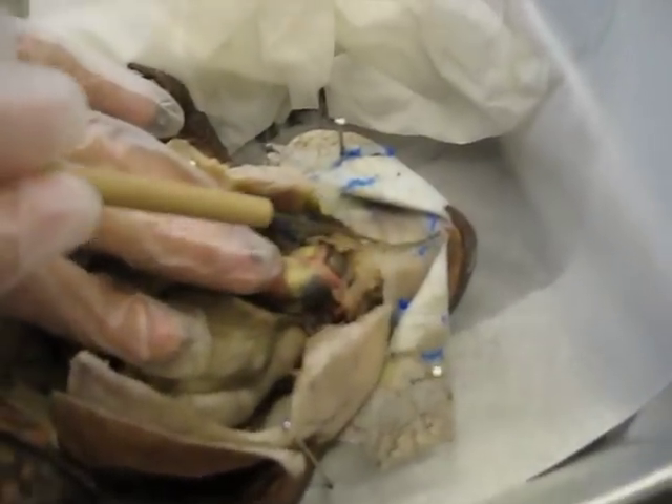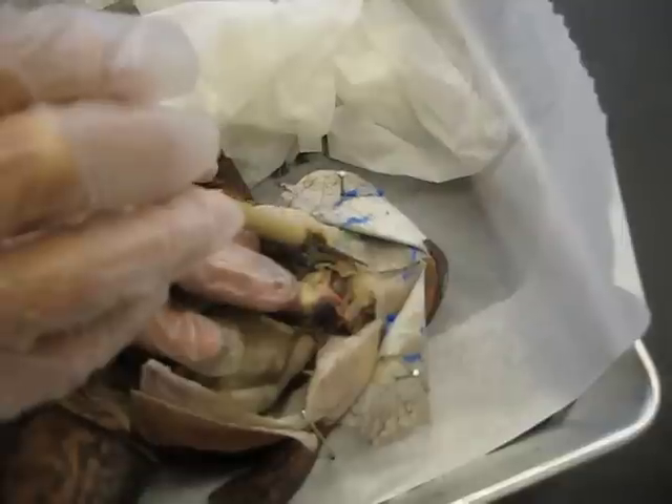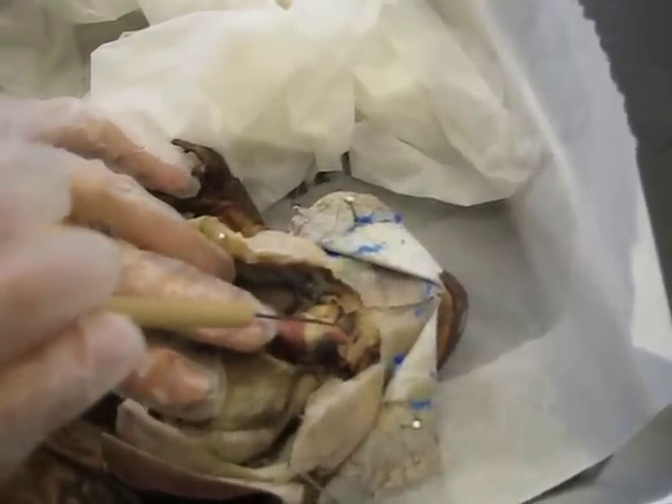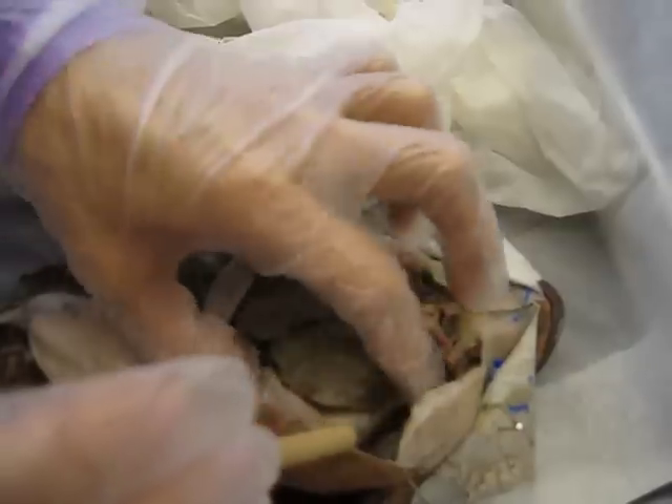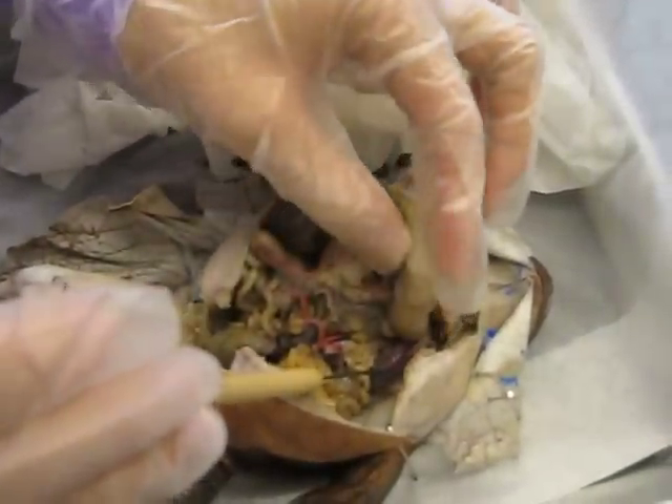This is the larynx and the esophagus, the thyroid gland, the heart, and the lungs are down here.